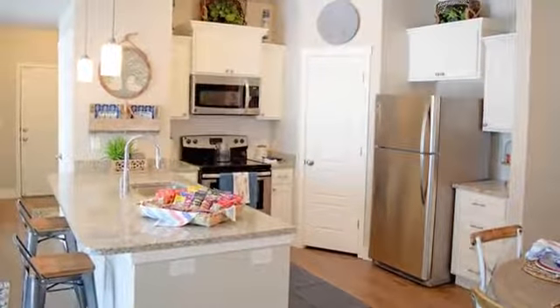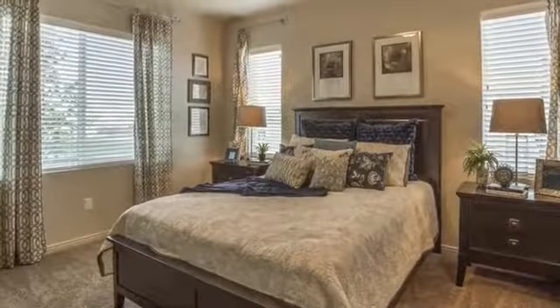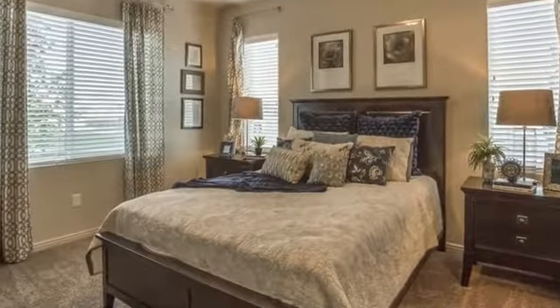Your open kitchen features black appliances and sleek granite countertops. Space isn't an issue in your new home, with plenty of walk-in closets and extra storage.